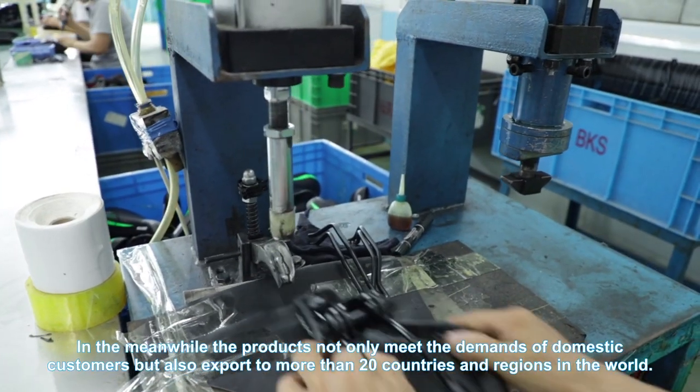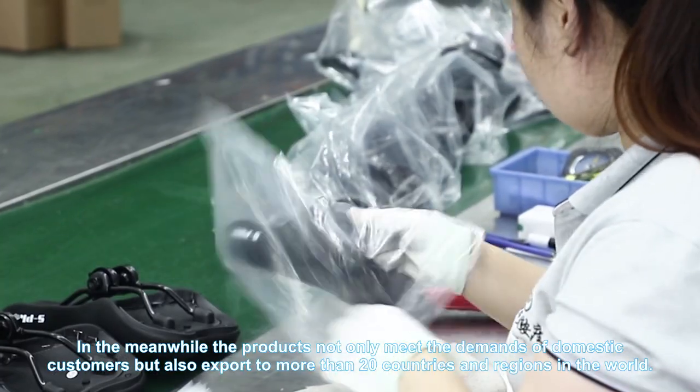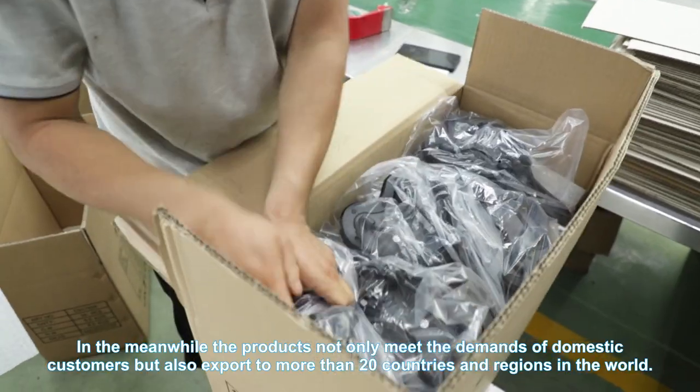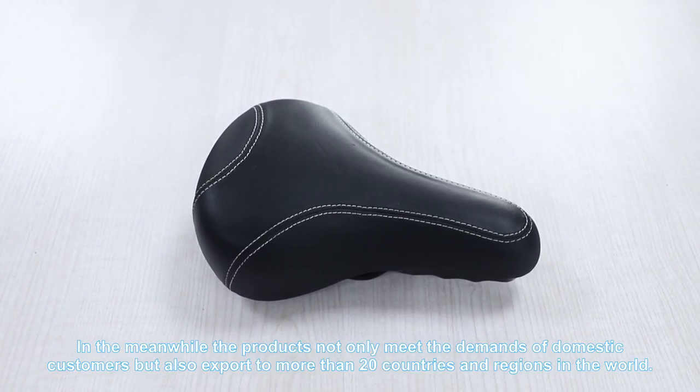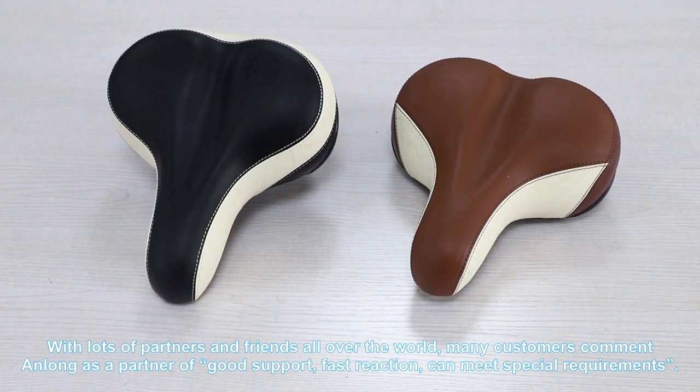In the meanwhile, the product not only meets the demands of domestic customers, but also exports to more than 20 countries and regions in the world, with lots of partners and friends all over the world.